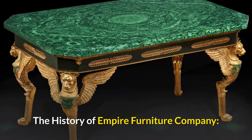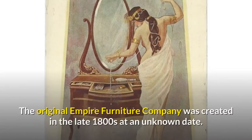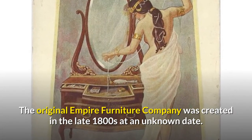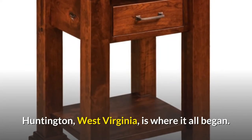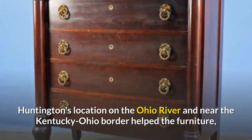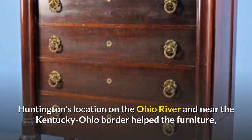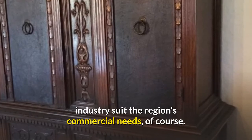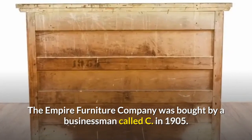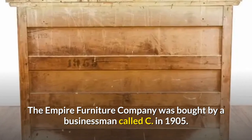The History of Empire Furniture Company. The original Empire Furniture Company was created in the late 1800s at an unknown date. Huntington, West Virginia, is where it all began. Huntington's location on the Ohio River and near the Kentucky-Ohio border helped the furniture industry suit the region's commercial needs. The Empire Furniture Company was bought by a businessman called C. Lloyd Ritter in 1905.